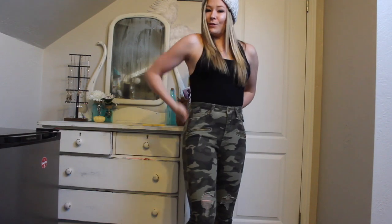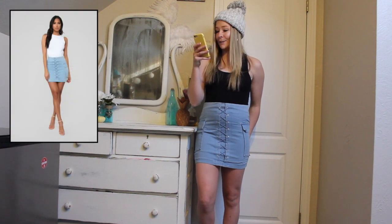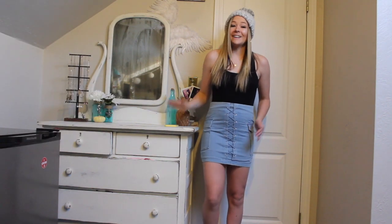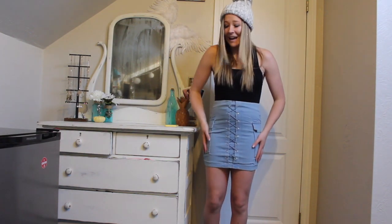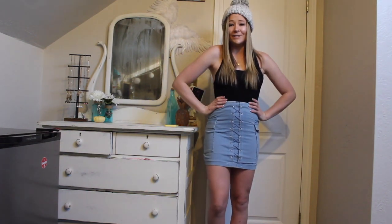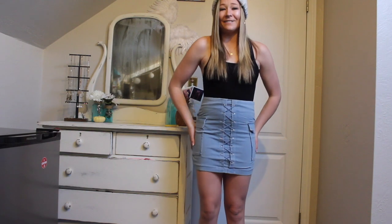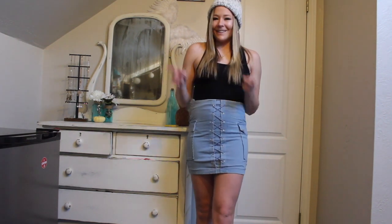Here is the next clothing item. This skirt is the Killin' It denim skirt in the color light blue. This was $20, and this is a size small. I love this skirt — I think it's so unique. I love the lace-up detail and the cute little pockets on the side. It's so comfortable. It's super high-waisted, so it keeps your waist cinched in and gives you that curvy figure that I really love. This is definitely something I will have to keep because I've been looking for a cute denim skirt recently.